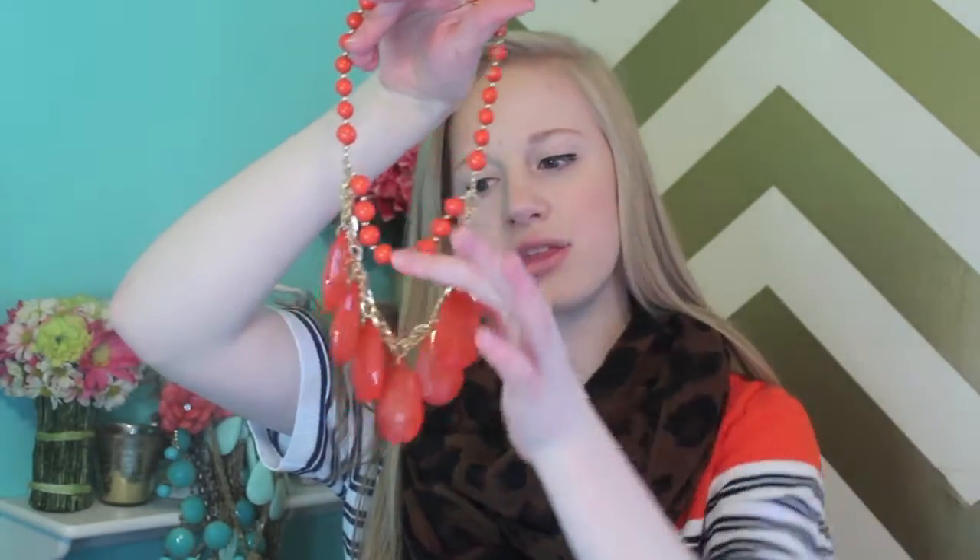The first one I have here I just showed in my top 5 preppy essentials video and it is from J.Crew Factory. I don't know the name of this necklace but it's like a lopsided necklace and I love it so much. The next necklace is from Versona and it's a corally red with gold chains and it's really pretty.